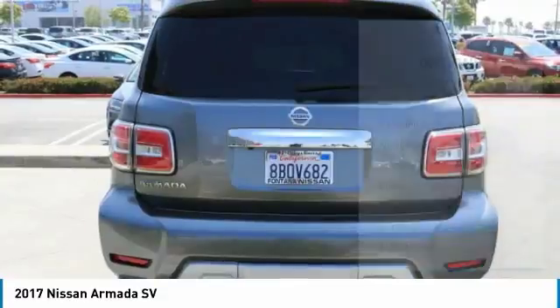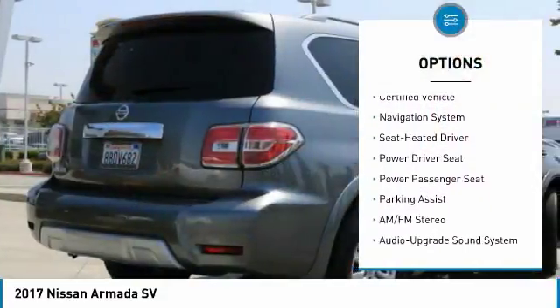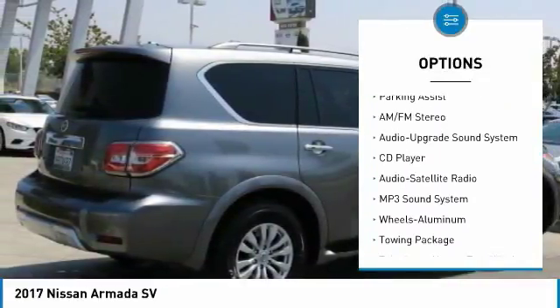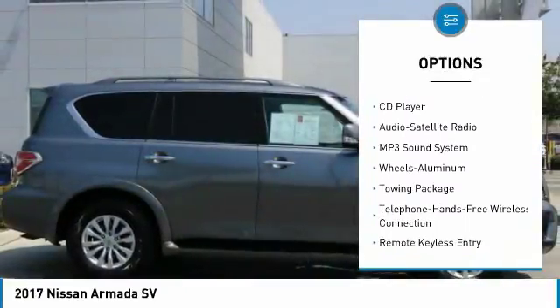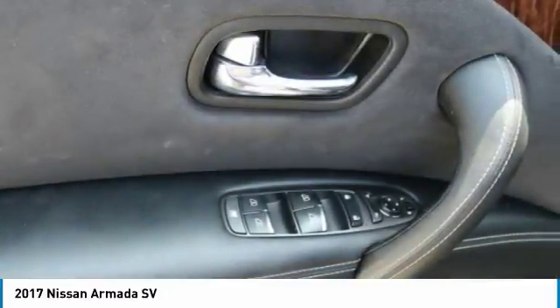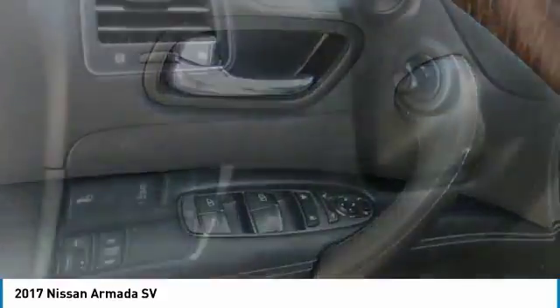Here are some of this vehicle's great options: anti-lock braking system, traction control, power passenger seat, navigation system, running boards, air conditioning, Bluetooth wireless data link for hands-free phone, power steering, aluminum wheels, cruise control. Come see the car for yourself.